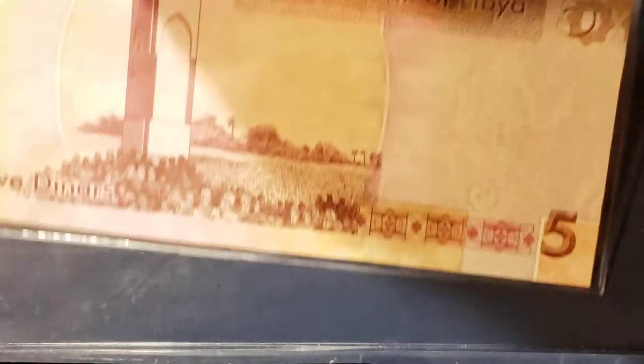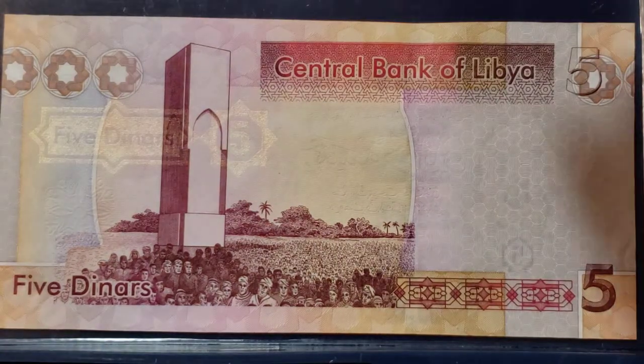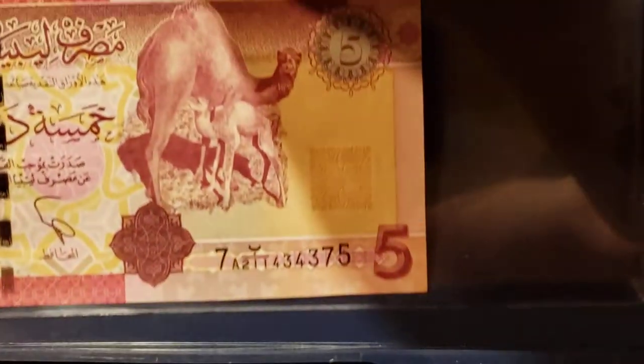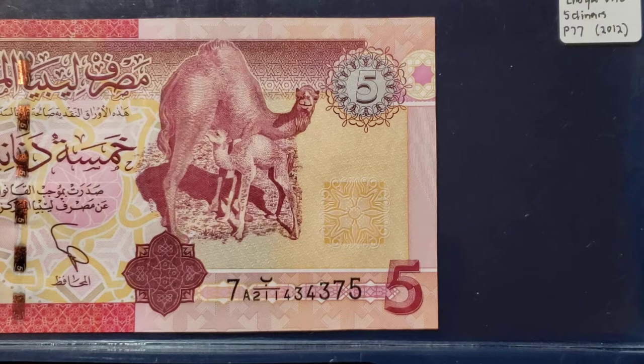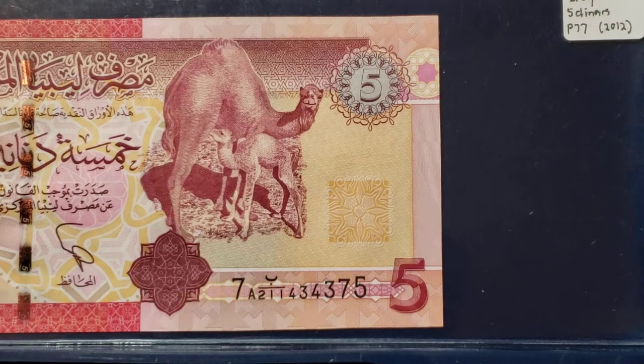Here is a Libyan banknote, which is a 5 dinar. There's a group of people in a memorial on one side. The reason I bought the note is the scene on the other side, which shows a mama camel and her little baby. It's just so precious.